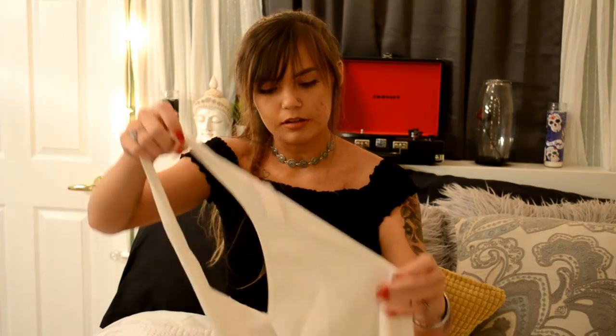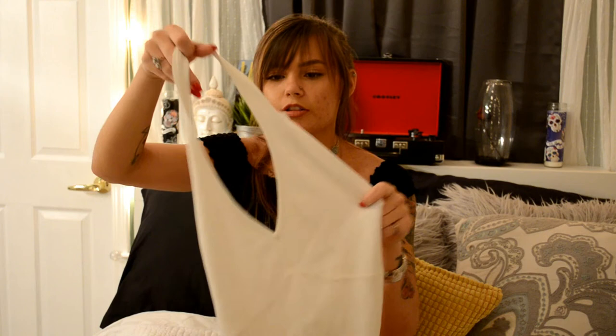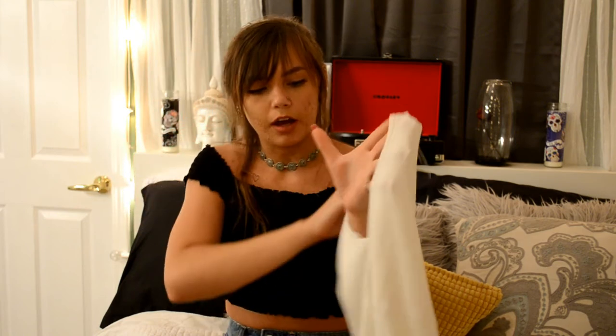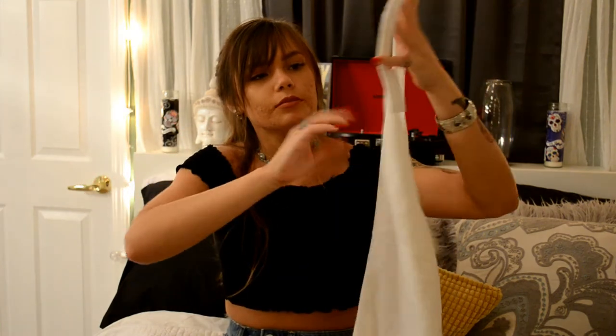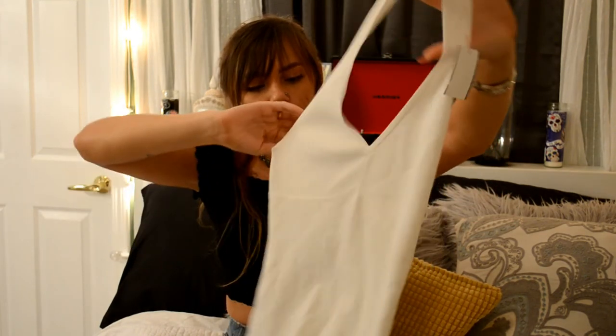I found this eggshell white halter top — I thought it was really cute. I'm not sure if halter tops are coming back in style, but I was interested in it. I haven't tried it on yet, but it was $4.99 and it's a size medium, so it might be a little big on me.